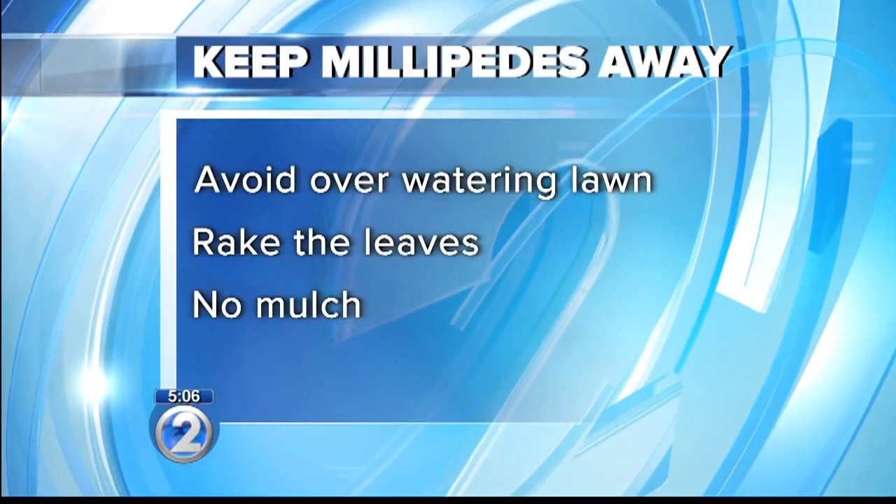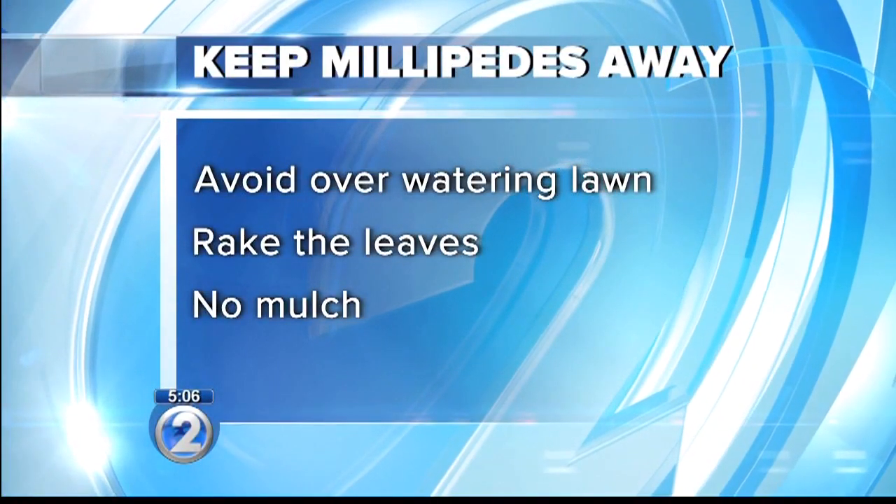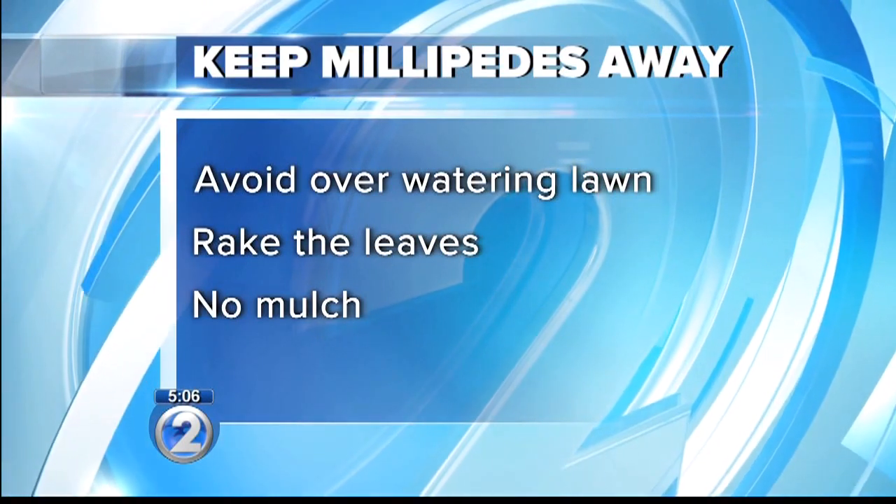To keep millipedes out, experts suggest avoiding overwatering the lawn, raking leaves often, and not leaving mulch on the ground.